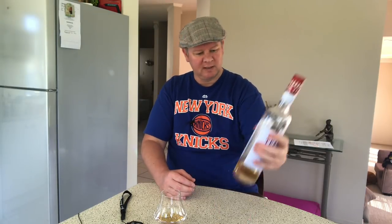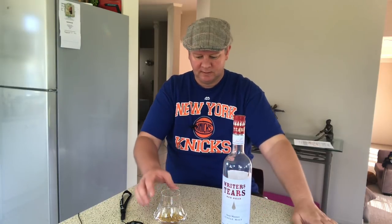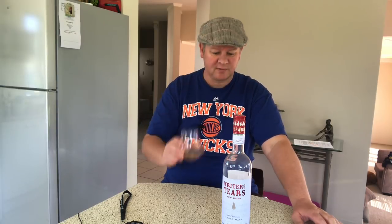It's got a rich, ruby hue — that's really why it's called Redhead. It's non-chill filtered, of course.